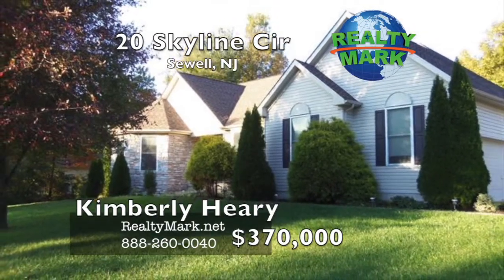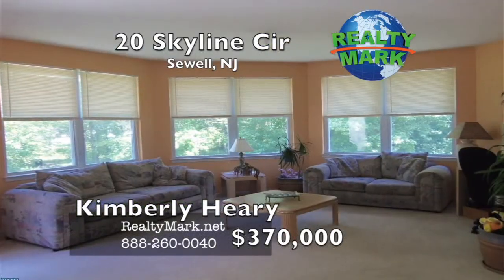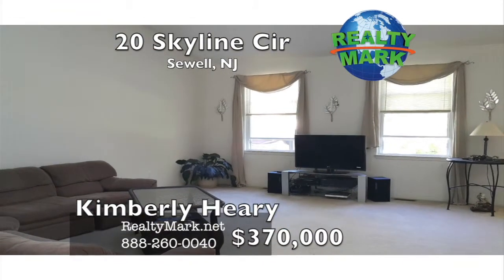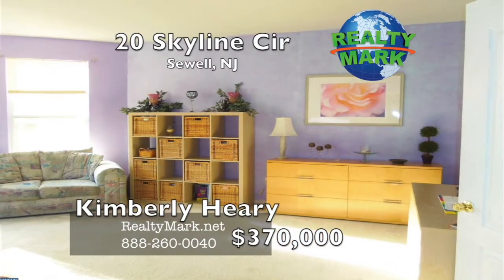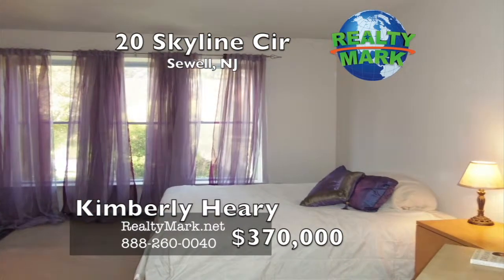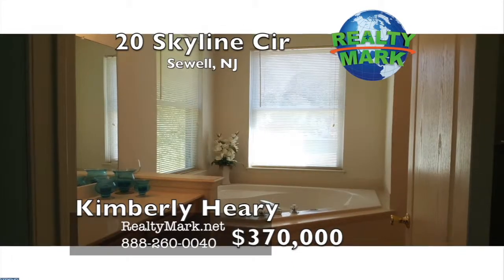If RealtyMark doesn't sell your home in six months, they'll sell it for free — they put their money where their mouth is. This gorgeous four-bedroom, two-and-a-half bath home is set on an oversized lot with a two-car garage and spacious driveway in the sought-after Clearview School District. Open floor plan perfect for entertaining, with skylights and vaulted ceilings in the spacious living room and kitchen. Walk-in closets in every bedroom. The basement spans the entire width and length of the house, providing potential 2,937 square feet of additional space. Large patio in the backyard. Call Kimberly Heery for more details.